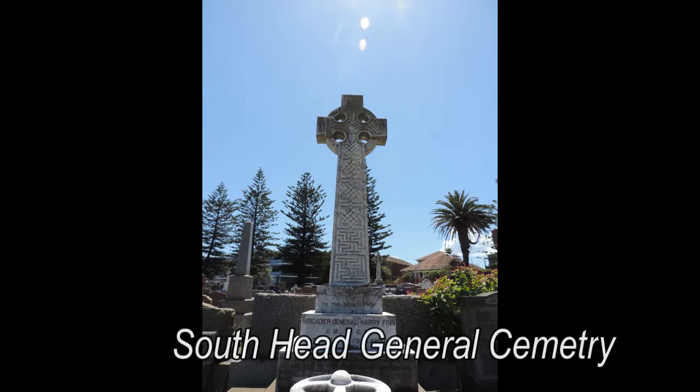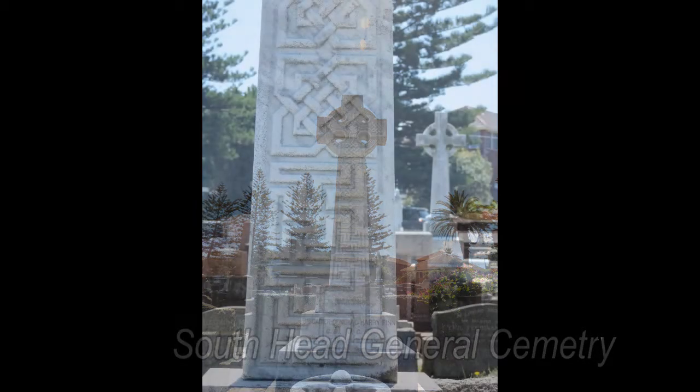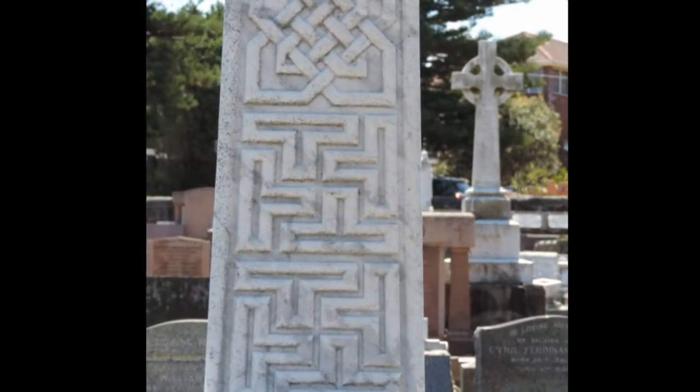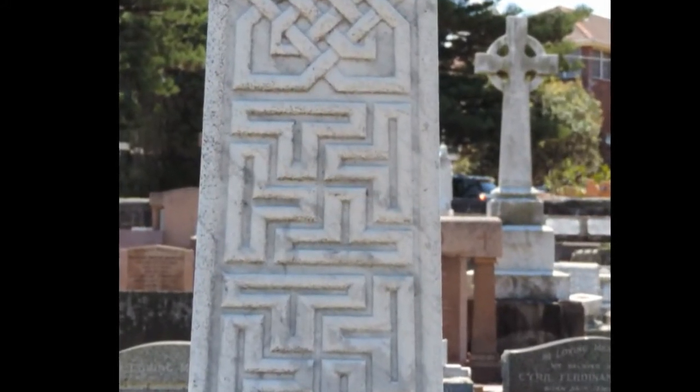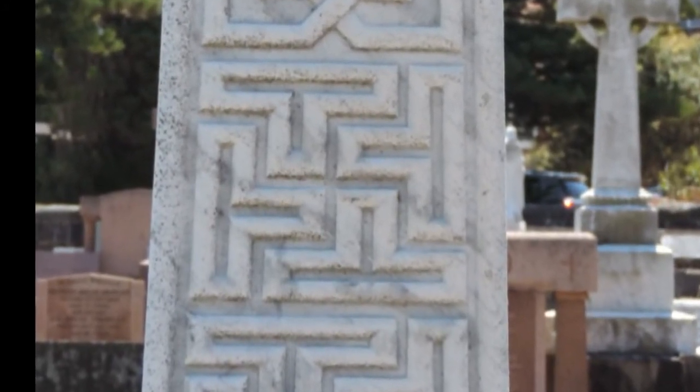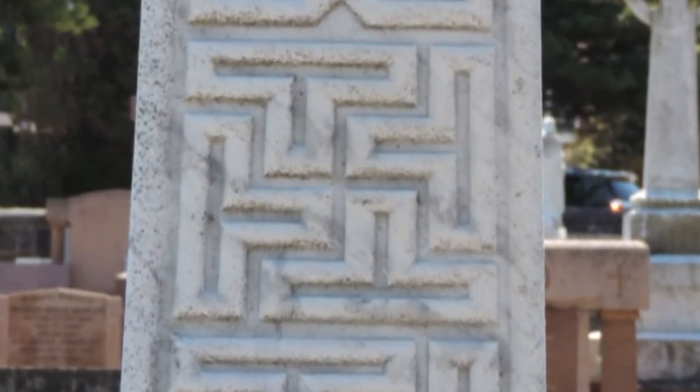Just next to the Macquarie Lighthouse we have the South Head General Cemetery. There's so much symbolism there, but I just want to focus on this one particular stone. As we can see, the geometry again features the swastika at the centre. There are hundreds of ancient sites across the world, but this is just focusing on Sydney.